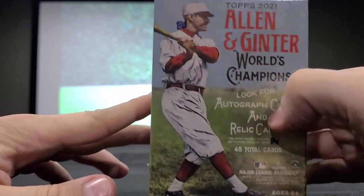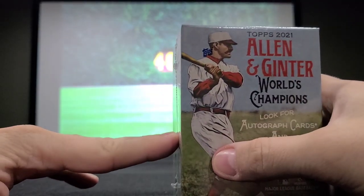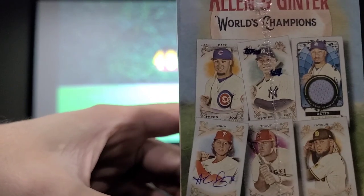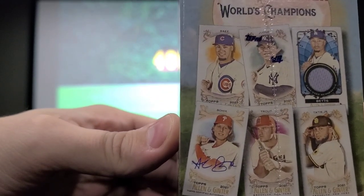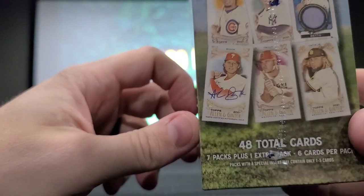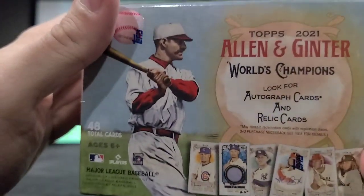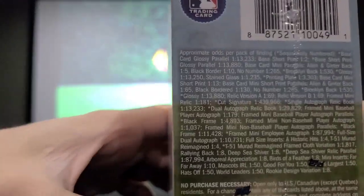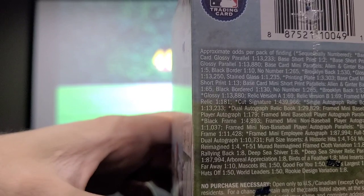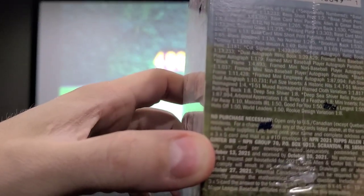There are 48 total cards here. On the box you can see Javi Baez, Fernando Tatis, Aaron Judge, Mookie Betts, and Mike Trout. It's 7 packs plus 1 extra pack, 6 cards per pack unless it has an insert. You can see the approximate odds per pack — some have great odds and some not so great, going from 1 in 3,000 or 1 in 10,000 all the way down to 1 in 4 or 1 in 8.